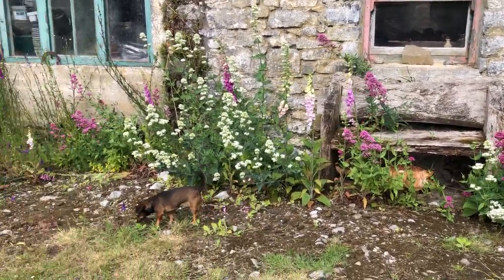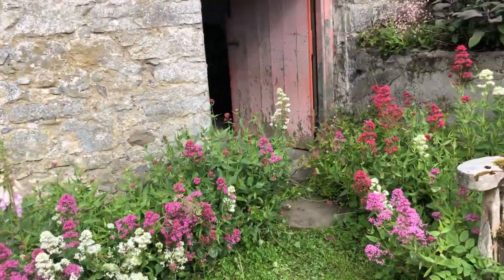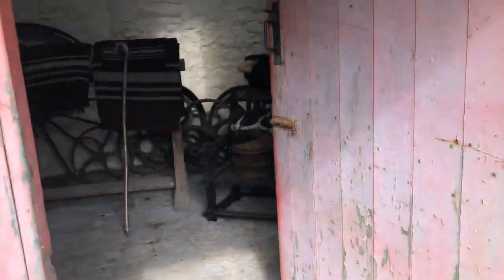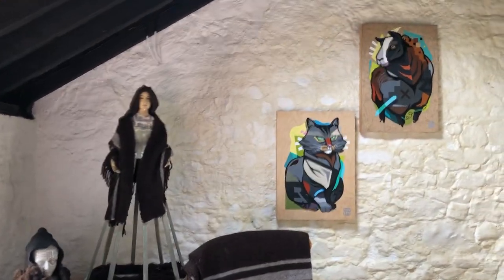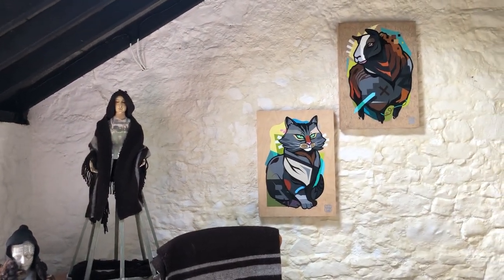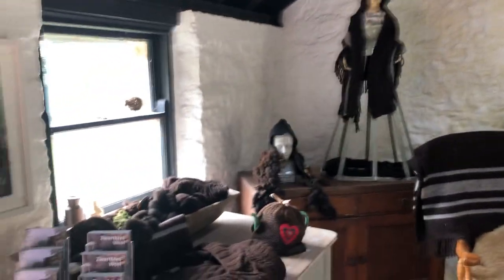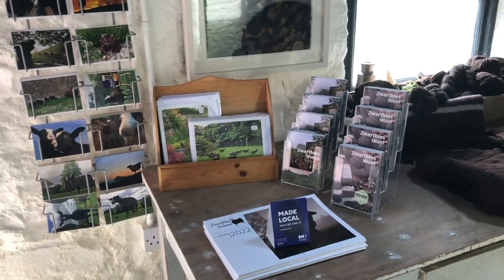I'm glad I could rescue at least that one. Today, waiting for a tour group to arrive — this is the wool room, all ready. I've got postcards, cards for sale, my brochures, my calendars.